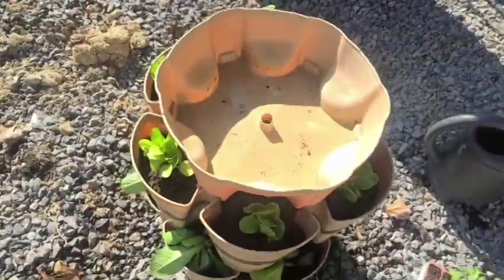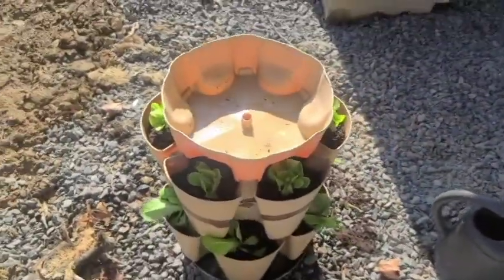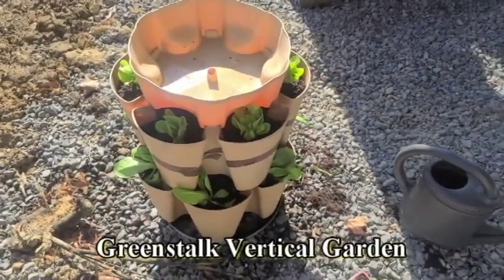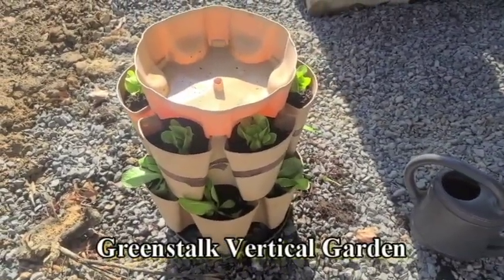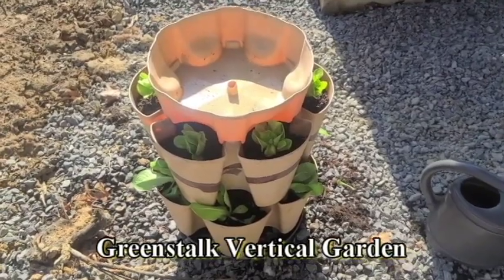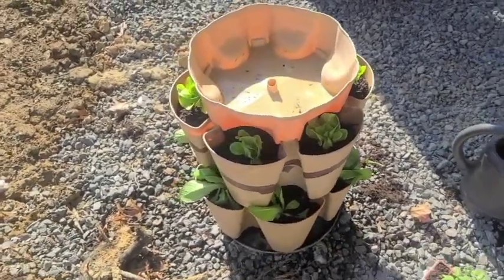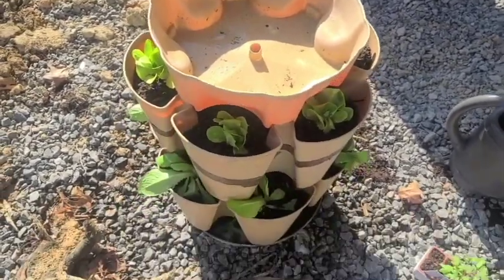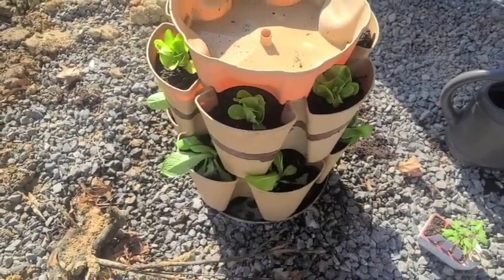Let me turn the camera — here we are. Remember the Green Stalk Garden? I do not get paid by this company, but I brought these gardens with me from Texas to Pittsburgh. This is the five-tower Green Stalk Garden. I just recharged it with soil — I'll put a link for the Green Stalk Garden; buy it if you want.